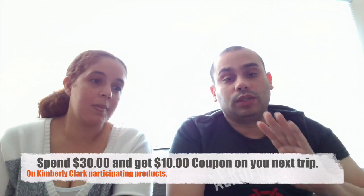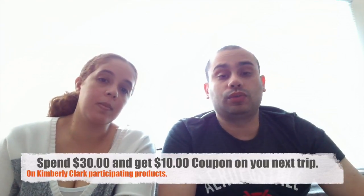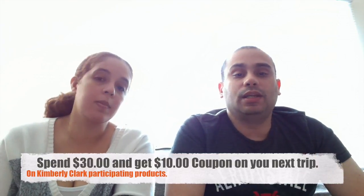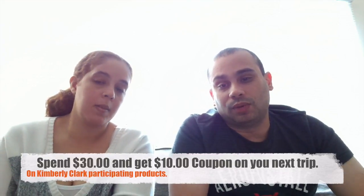Now, keep in mind that when you go to the register, it may not print out a $10 Catalina coupon. Instead, you may have to go to customer service, show them the receipt with everything you bought, and then they'll print you out two Catalina coupons — each for $5 — that can only be used on certain weeks, a week apart from each other. But it's still $5 each, still $10 savings overall. Plus we're also going to get a $2 back coupon from Saving Star as well.